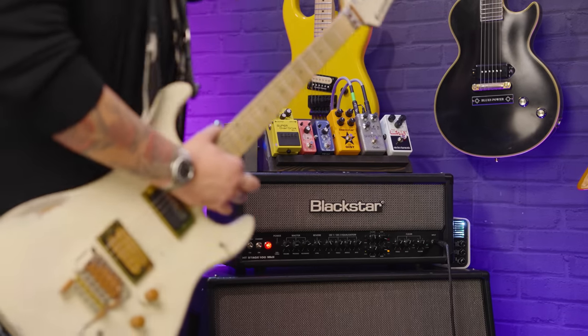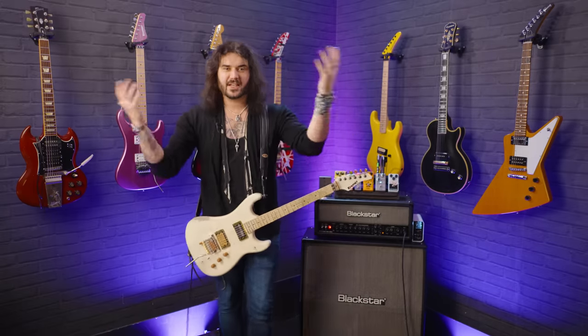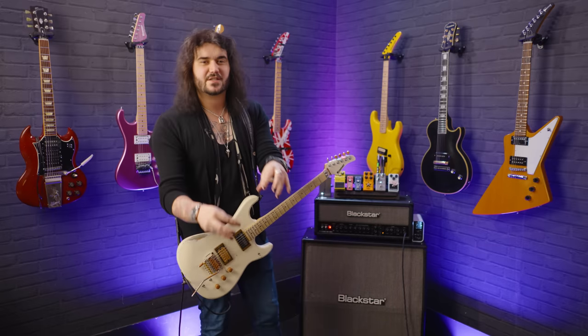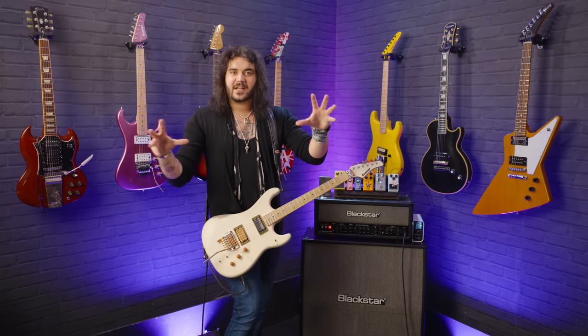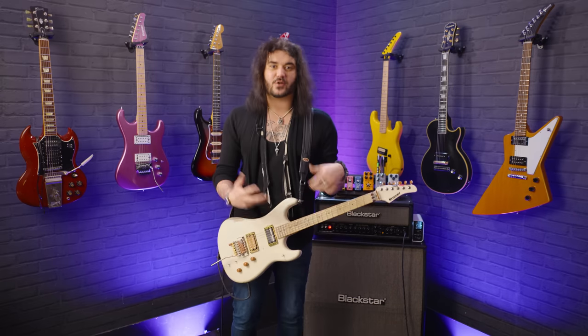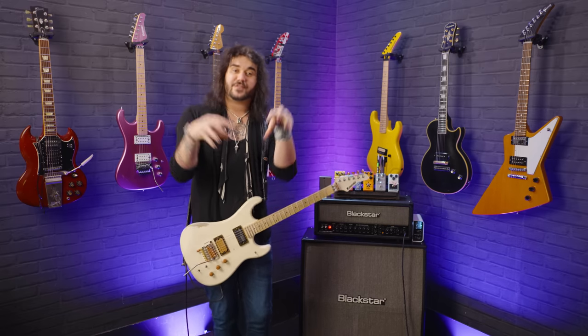We've got offerings from all the big, beautiful brands you'd expect: Boss, Electro-Harmonix, Fender, Blackstar, and Big Top. I picked out some of my personal favourites to talk about in this video. Within each brand they do so many awesome pedals — a huge array of delays, reverbs, modulation pedals, overdrives, distortions, tuners, and everything in between. These are just some of my personal favourites.